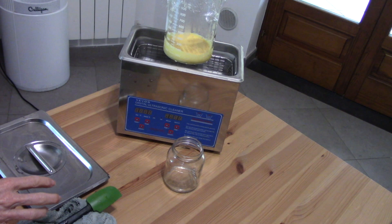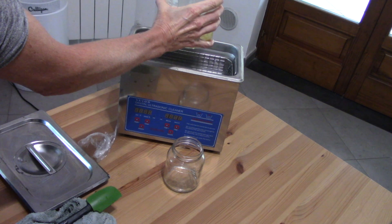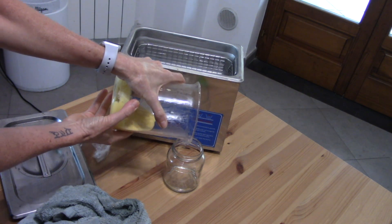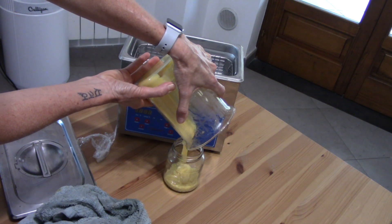I had this in the ultrasonic cleaner for an hour and it is done. My temperature never went over 25 degrees Celsius, so nothing to worry about. I'm going to dry this off and then transfer it — and you can see it got nice and thick. That was quite easy, and so much more cost-efficient than buying liposomal glutathione. This doesn't look like much, but it is actually 50 serving sizes at 500 milligrams of liposomal glutathione per serving.